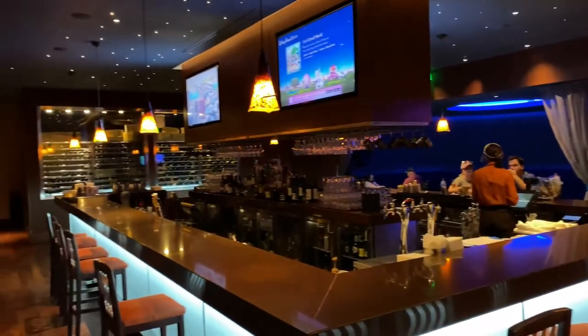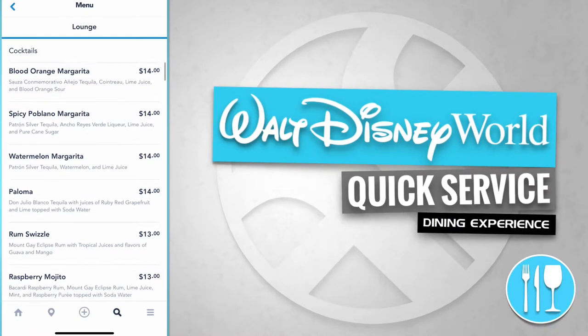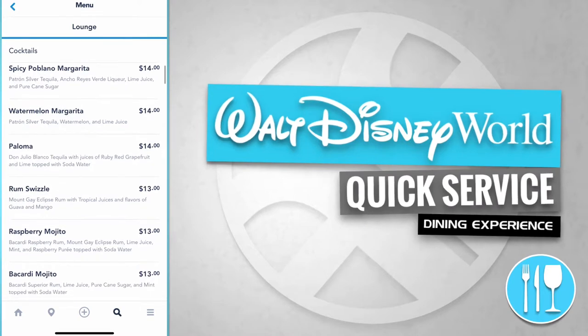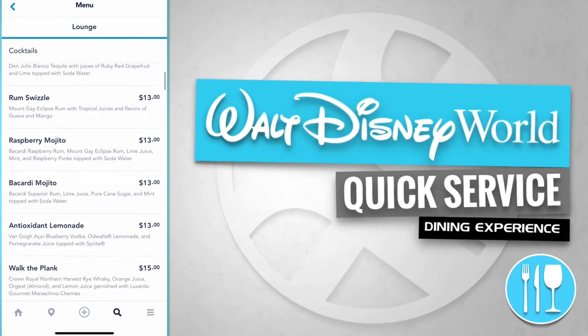Let's see what beverages they have to offer. The Wave Lounge serves cocktails like a blood orange margarita, a spicy poblano margarita, a watermelon margarita, a paloma, and a rum swizzle.